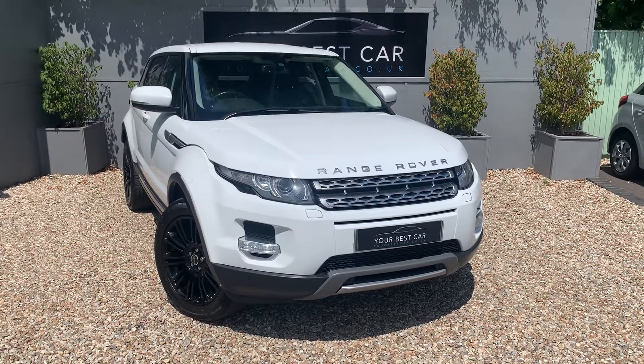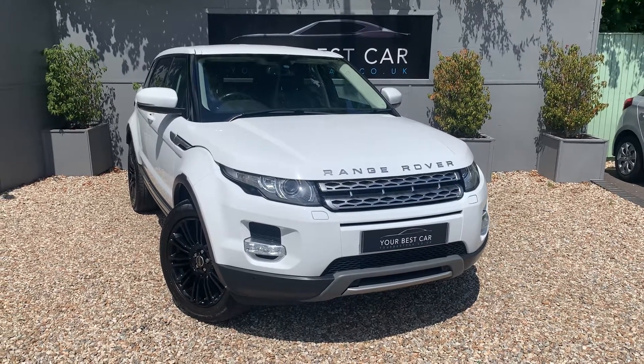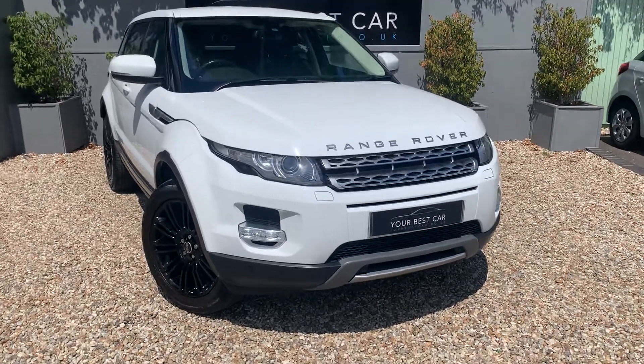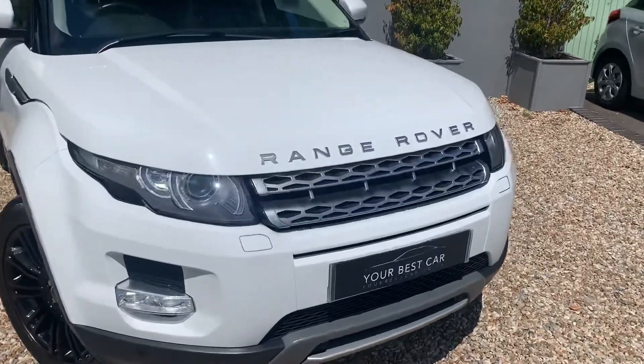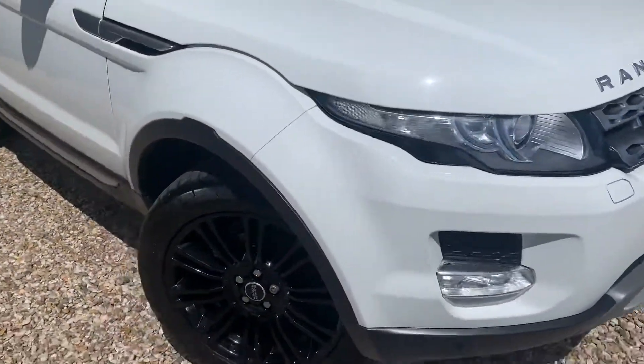Good morning and a very warm welcome to Your Best Car here in Kent. We've just taken in this really lovely example of a Range Rover Evoque, and the idea of this video is just to show you around the car and give you an idea of the condition and what a lovely car this is.